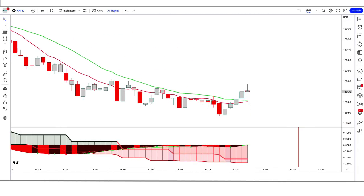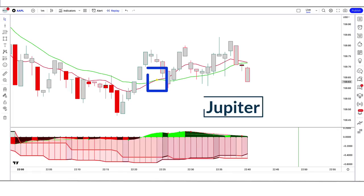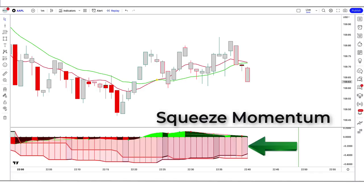First of all, let us know about the trading tools. The buy and sell arrow indicator we see in the chart is called the Jupiter indicator. The indicator at the bottom is called the Squeeze Momentum indicator.